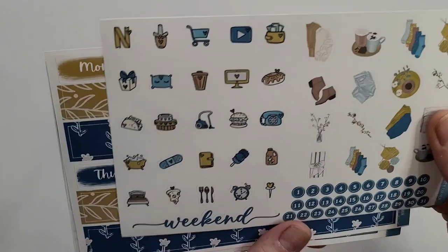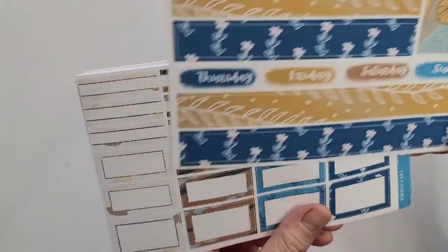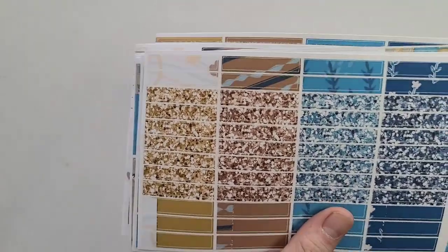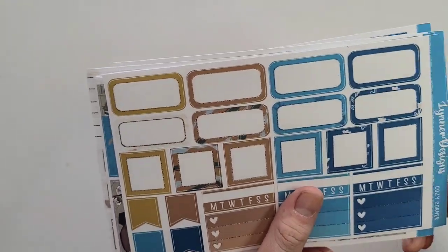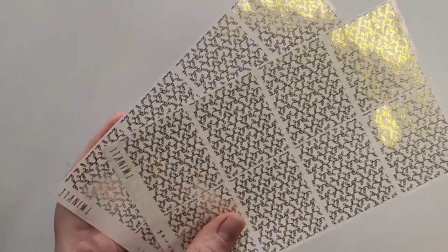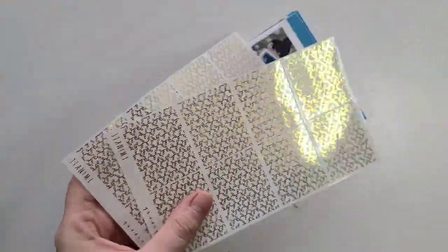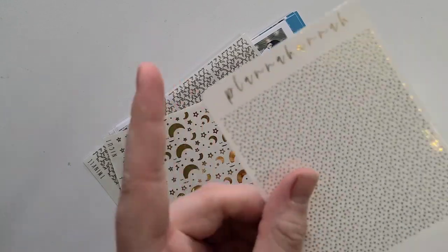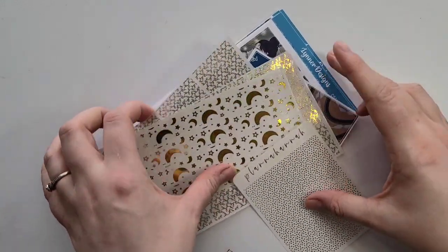The kit also includes icons, decos, weekend banner, date numbers, bottom washi, date covers, an extra box, patterned boxes and labels, solid boxes and labels, glitter headers, little things, washi strips, squared-off boxes, flags, and rounded boxes. I'm pairing it with Twinkle underlays in gold from Planta Hanna and the Night 15mm strip for the bottom washi. I have basic confetti gold headers, but I forgot overlays for this kit — I can always add them in later.